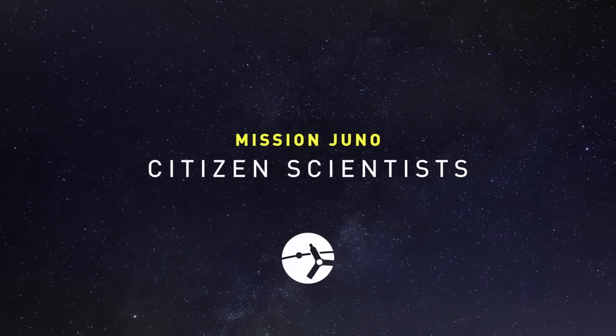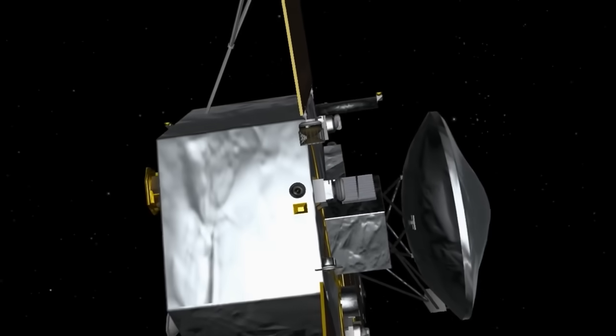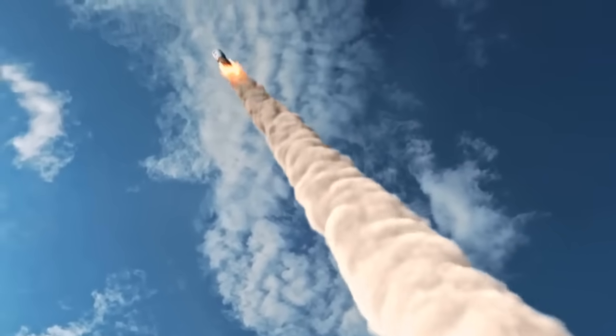One of the coolest things about Juno is that we have a camera on board called Juno cam. It's what we call a citizen science camera. Juno cam is on the spacecraft as a means of reaching out to the public. When we defined all of the science objectives, there was no need for a camera. The reason Juno cam was added was primarily because I couldn't imagine going all the way to Jupiter and flying over the poles and not seeing what they look like — and I wasn't alone. Every person on my team wanted to see what it looked like.